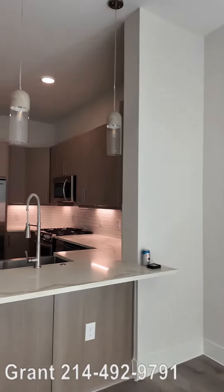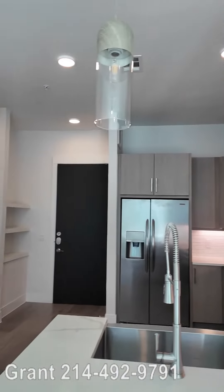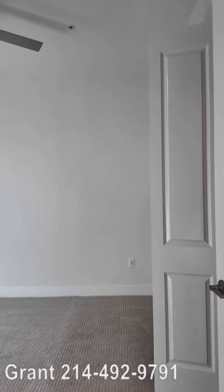Y'all, this is Grant Bynum and we're at the A5 at the Alexan Memorial. Really pretty. We've already seen the kitchen and the living room. If you haven't seen that yet, back up and see that video. But now we're going to go into the bedroom.